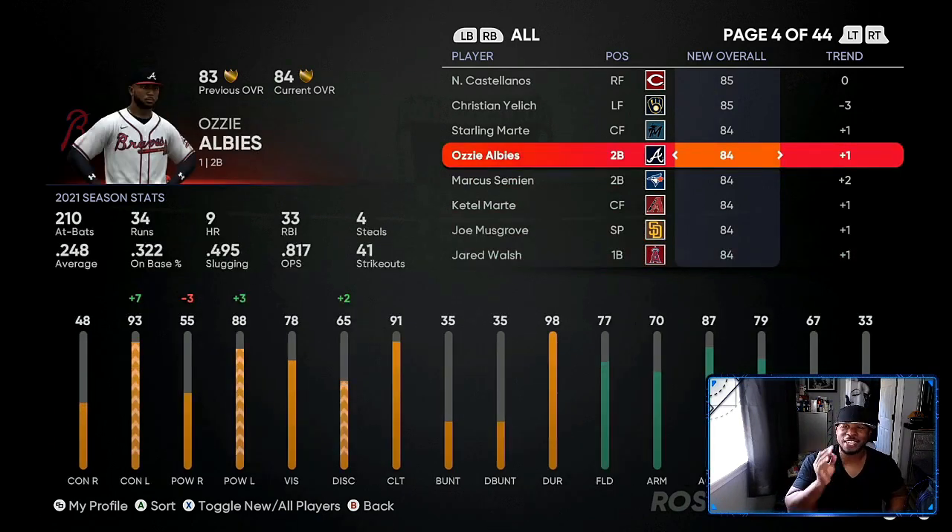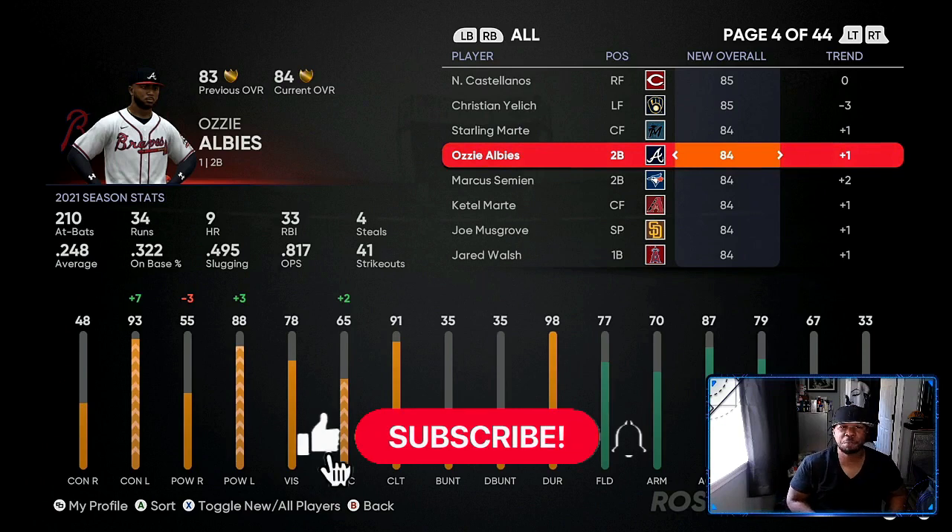Ozzy Albis — I thought he was going to go diamond right now, but they gave him a plus one. If he plays like he's been playing, he's been on fire and dominating. He can go diamond pretty soon, so make sure you got six to 10 of these. It's going to pay off for you big.